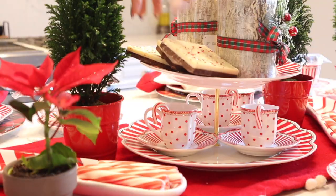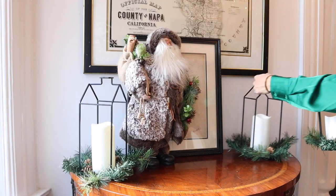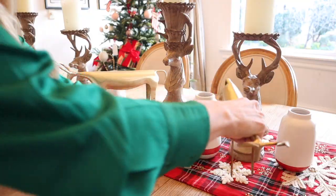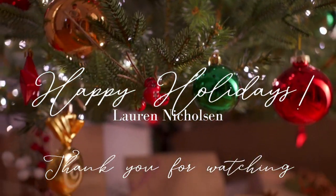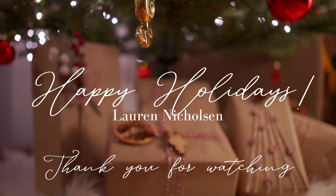Hey there and welcome to my channel! Today we are going to be finishing decorating for Christmas 2021. This has been such a wonderful time of year to be decorating around the house, but I'm so excited to be done. We're going to be doing the kitchen, the dining room, and kind of the entryway into the pantry. If you're new here, my name is Lauren Nicholson — I do all things home decorating and cooking, and I would be so honored if you would subscribe to my channel.